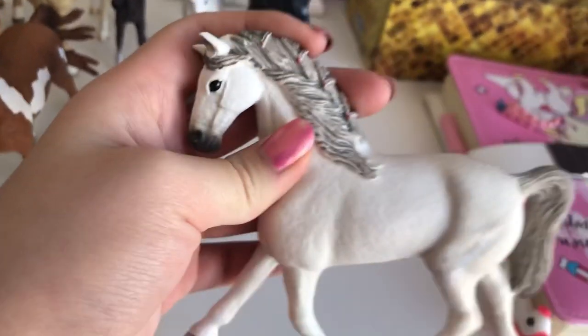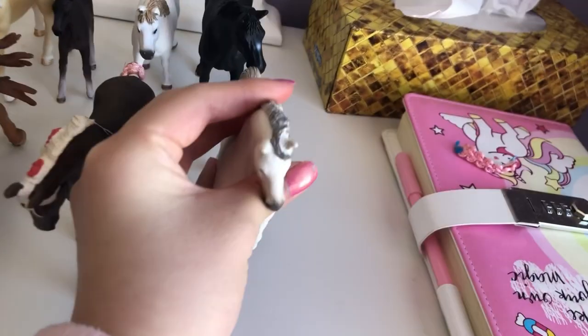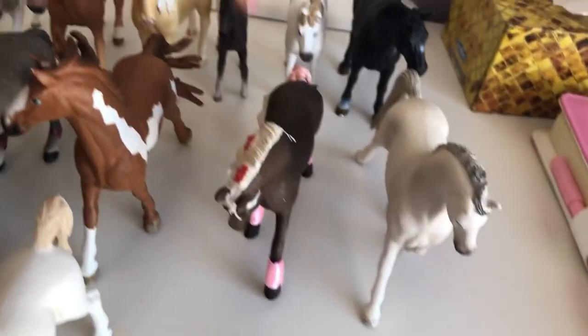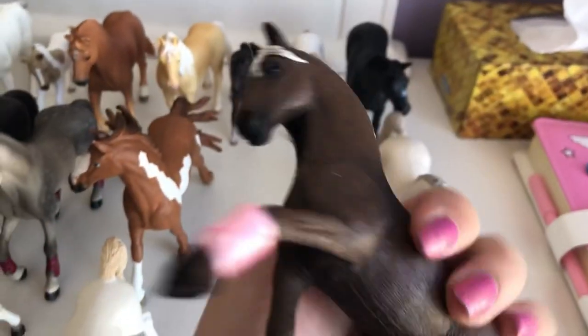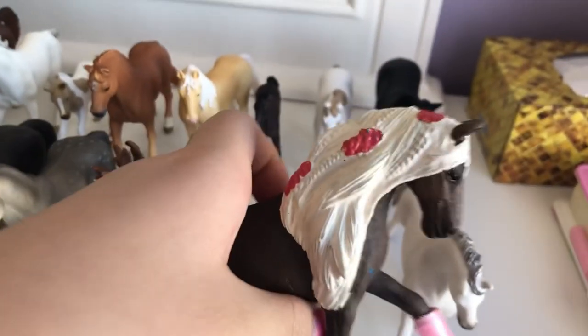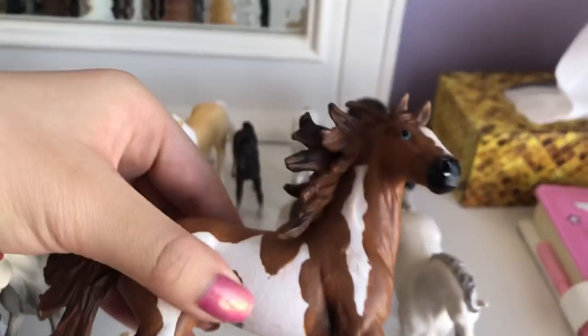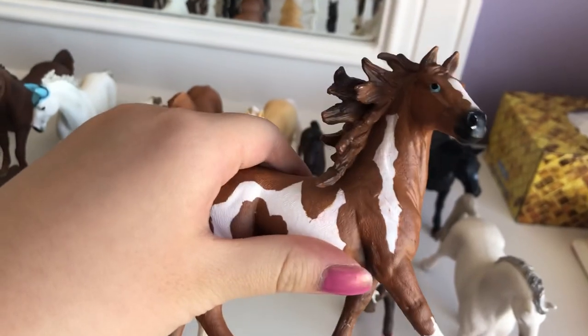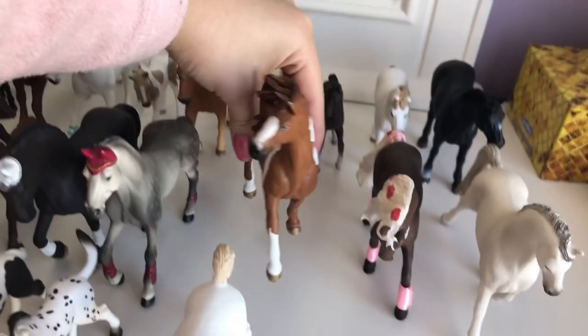Moving on to the second. So this is Pearl, and she's a Holsteiner mare. I love her heart-shaped braids, and she's also one of my favorites. This is Tulip. So cute. I just love her outfit. She's adorable. She is a Rocky Mountain mare and also my second favorite Schleich. So this is Tornado, and he's a Pinto stallion. He is a very classic model from Schleich, and I love that he is dancing in the wind. Really handsome boy.